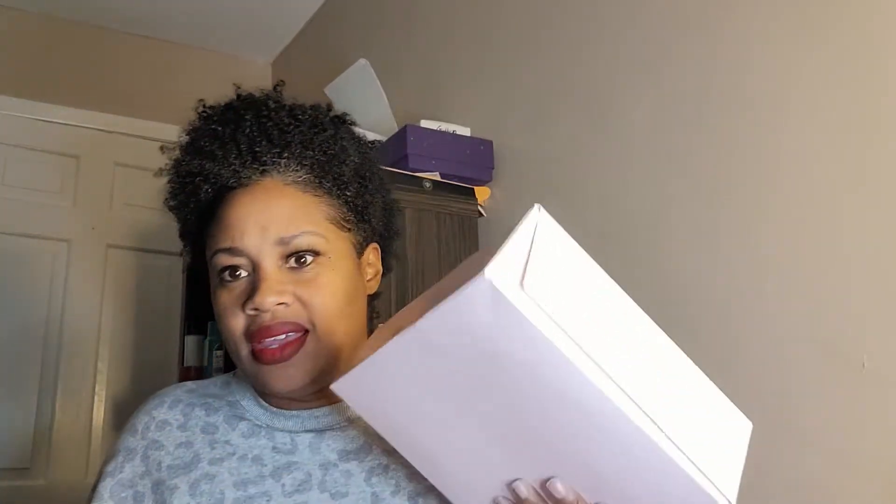Hey guys, welcome back to my channel. It's Curl Box time! This is the November 2021 subscription box, and we're back to a pink box. Oh my god, it is heavy.